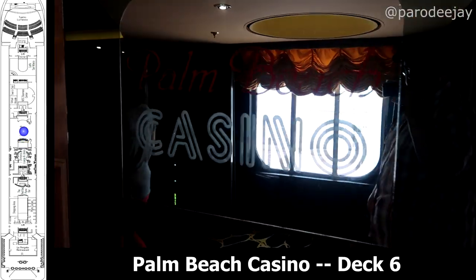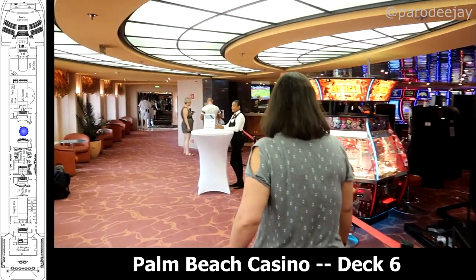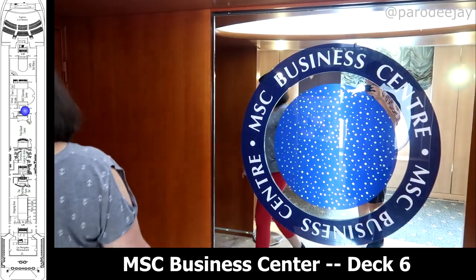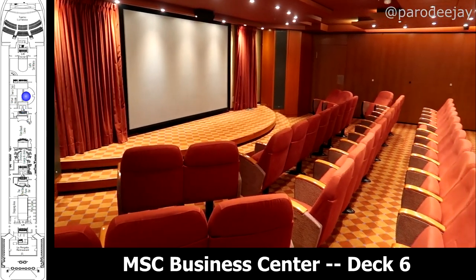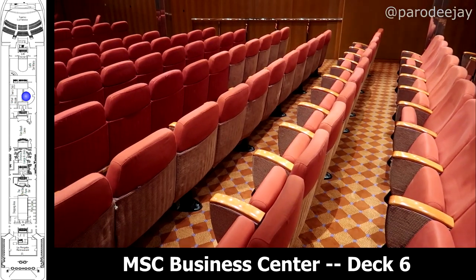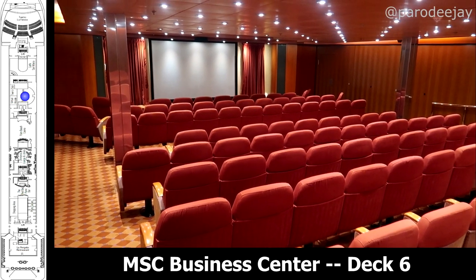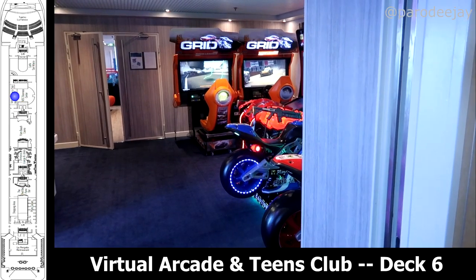Sliding a little more forward, we have the Palm Beach Casino, which we got very little footage of because there's no video allowed in the casino. Past that is the MSC Business Center, which is sort of a multimedia conference center where they also hold indoor movies — a cool option for rainy days. Also in that zone, we have the virtual arcade with a few fun games, as well as the Teens Club.